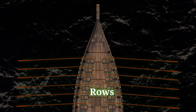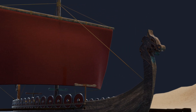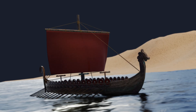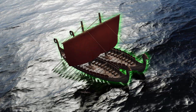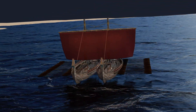Longships had oars running nearly the entire length of the vessel. Later models included a rectangular sail on a single mast, which helped the rowers, especially on long trips. Their primary goal was to quickly transport as many fighters as possible to the battlefield. In the 10th century, longships were occasionally linked together during battles at sea to create a stable base for foot soldiers.